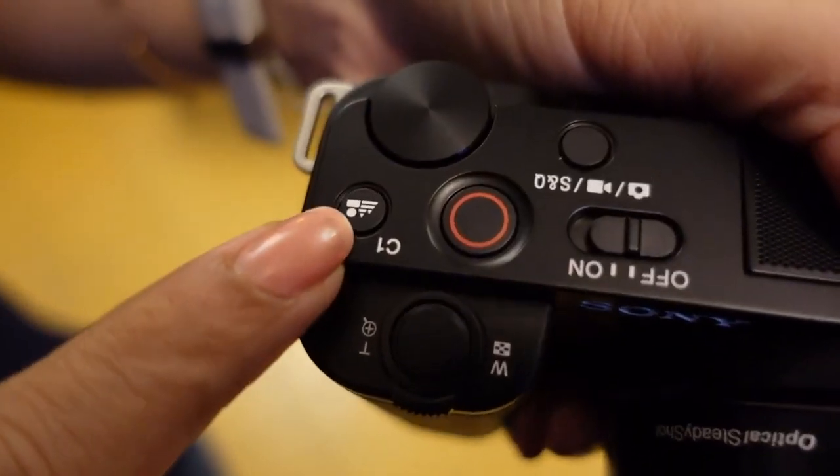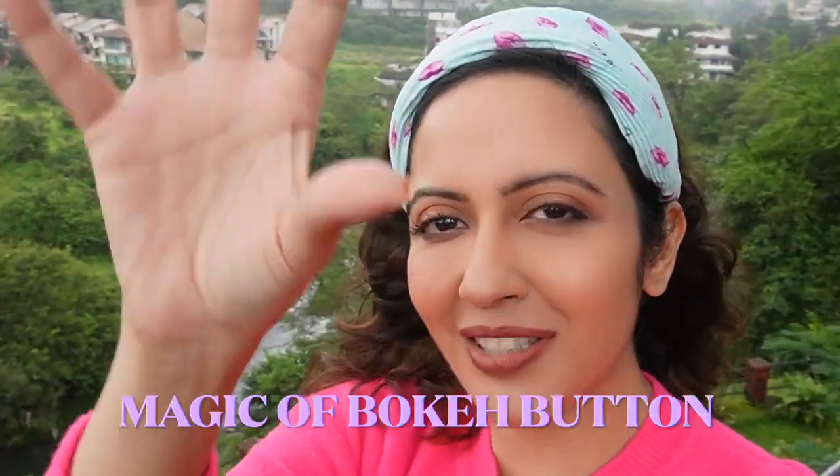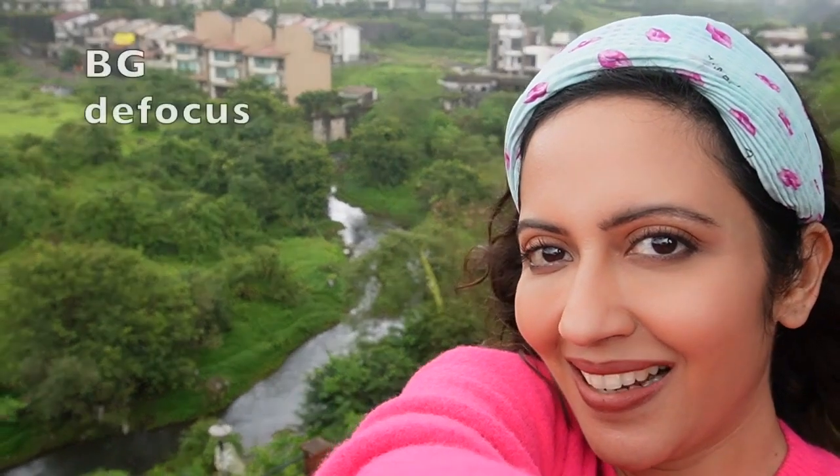There's a bokeh button, which means you can immediately focus or defocus. Friends, look at this backdrop — now I'll show you the magic. Defocus. Focus. Focus. Focus.